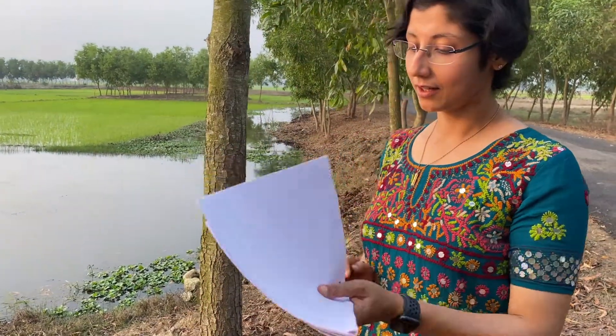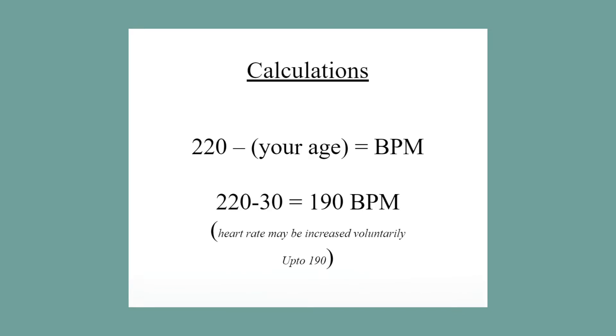For an average healthy person, our heart beats at a rate of 55 to 65 beats per minute. This means you can raise your heart beats per minute up to 190 voluntarily while doing exercises.